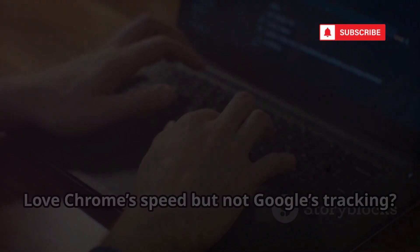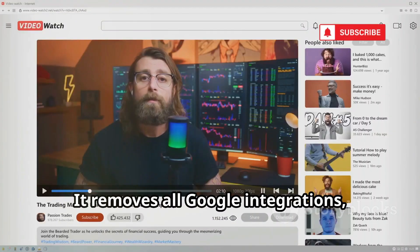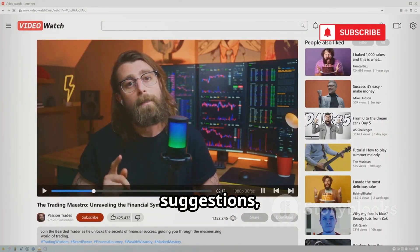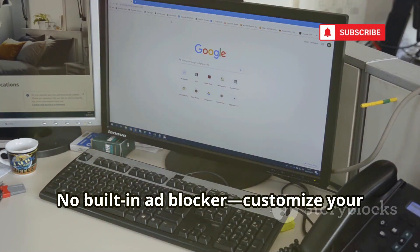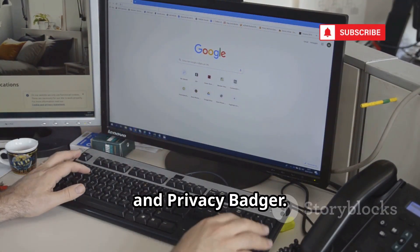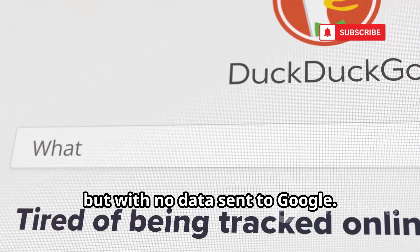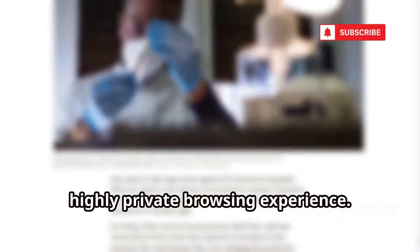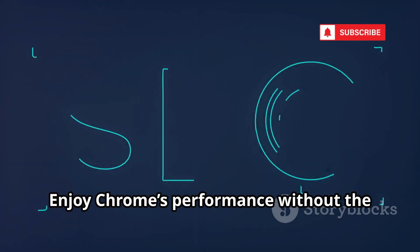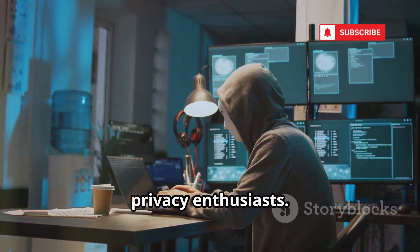Love Chrome's speed but not Google's tracking? Ungoogled Chromium is for you. It removes all Google integrations, suggestions, and tracking, creating a clean, private browser. There's no built-in ad blocker, but you can customize your privacy with extensions like uBlock Origin and Privacy Badger. It's a blank slate — fast, familiar, but with no data sent to Google. Perfect for tinkerers who want total control over their privacy setup. Pair it with the right extensions for a highly private browsing experience. Ungoogled Chromium is the DIY option for privacy enthusiasts.